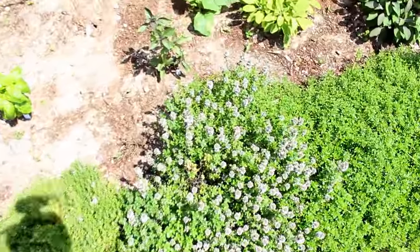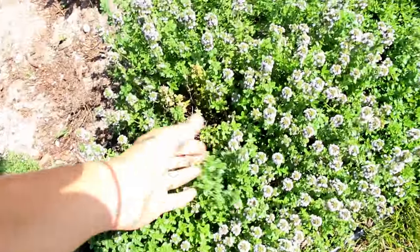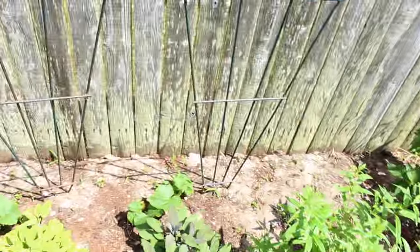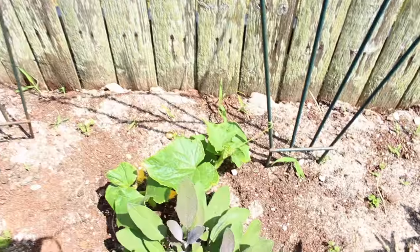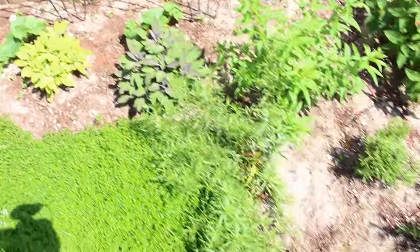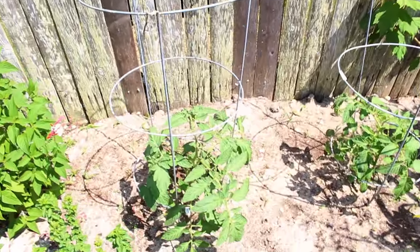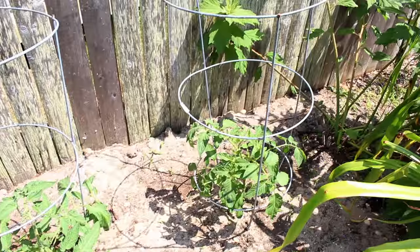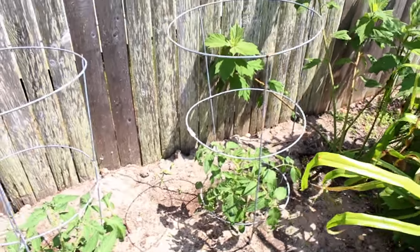Thyme has started to flower — I love using these flowers as a garnish, they're really pretty. Then we have cucumbers that are starting to make their way over to these stakes and climb. The herbs are all still doing really, really well. Pineapple sage is in bloom. Then I stuck a couple other little tomato plants back here — these are both zebra varieties, so one of them is a green zebra and that one is a black zebra. So far, so good.